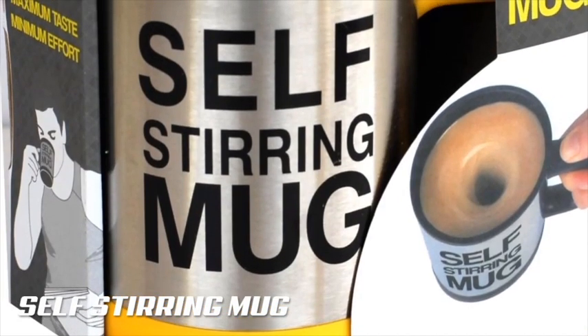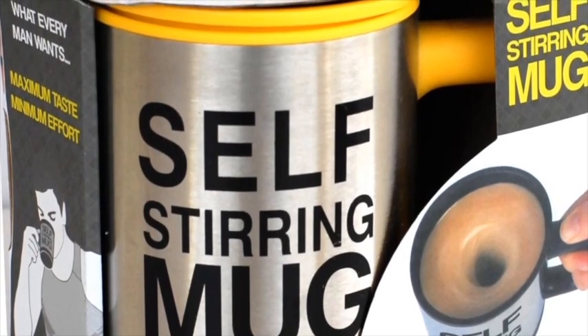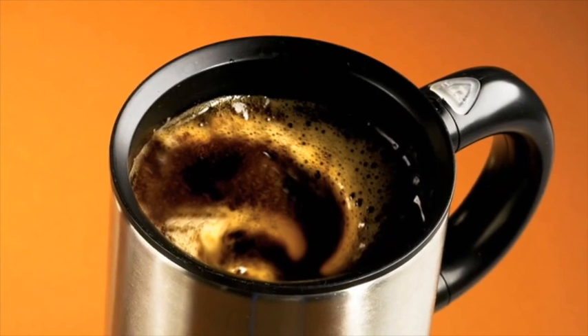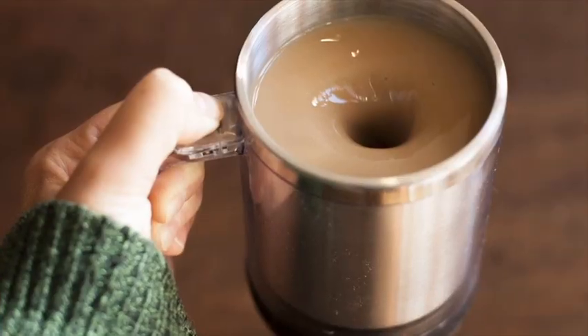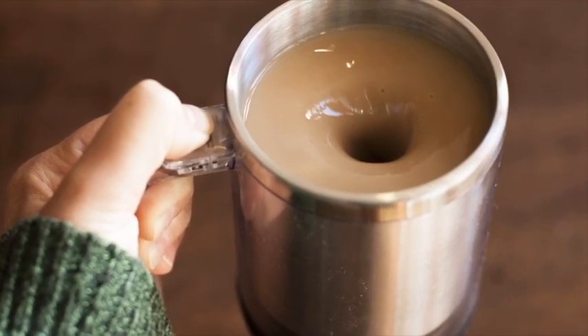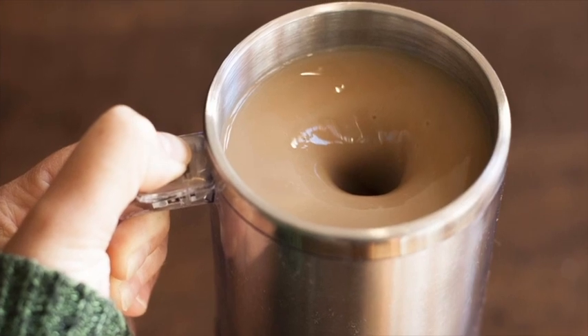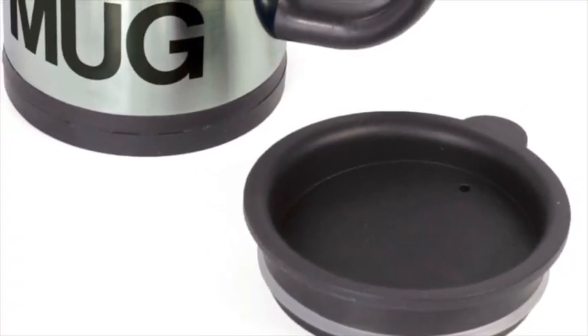Quit dirtying all your silverware, and get self-stirring mugs for your whole household now! The bottom of this mug has a miniature battery-operated propeller that spins at 3,000 RPMs with just the touch of a button. Eliminate your need for stir sticks with your hot chocolate, coffee creamer, and instant drinks with this mug. This mug is lightweight with a stainless steel exterior and includes a heat-retaining lid that doubles as a coaster for complete on-the-go convenience.